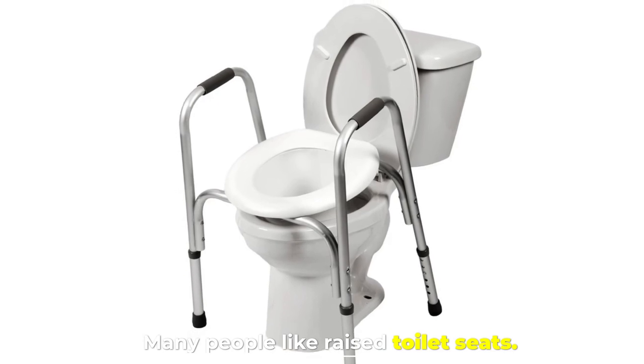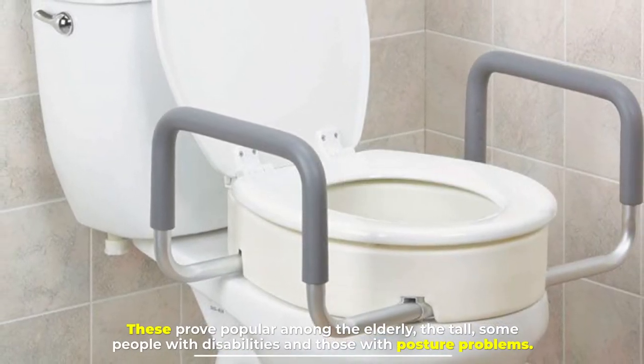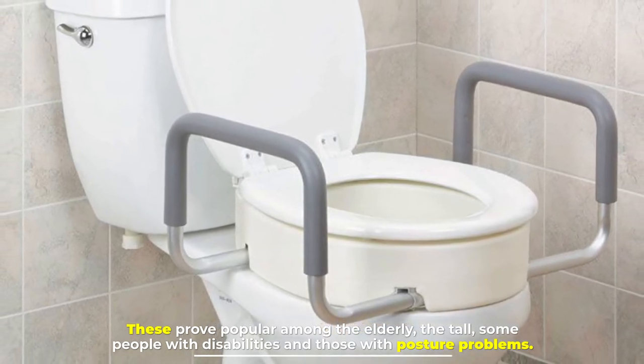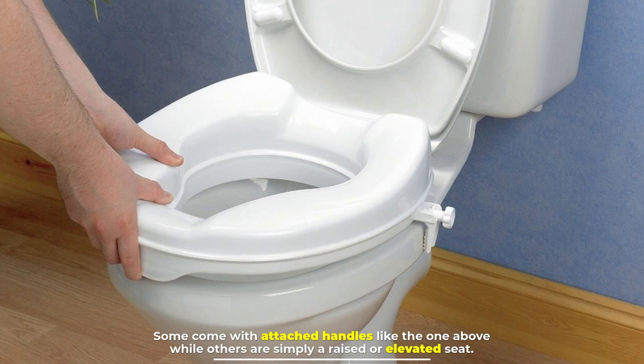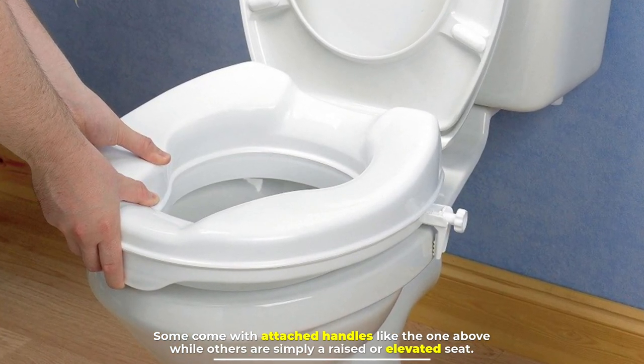Number five: raised toilet seats. These prove popular among the elderly, the tall, some people with disabilities, and those with posture problems. Some come with attached handles, like the one shown, while others are simply a raised or elevated seat.